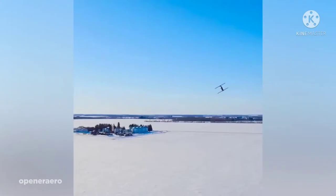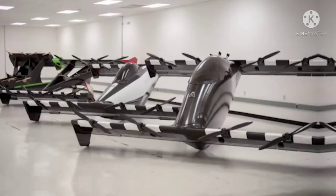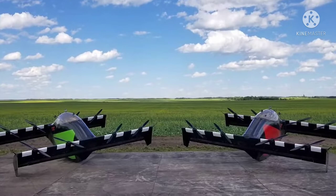Number 15: the Opener Black Fly. If you're looking for a completely automated flying experience, then the Opener Black Fly is right down your alley. Made by Canadian-based company Opener, the Black Fly is essentially a one-person capsule that can transport you from point A to point B without you ever having to steer or navigate.